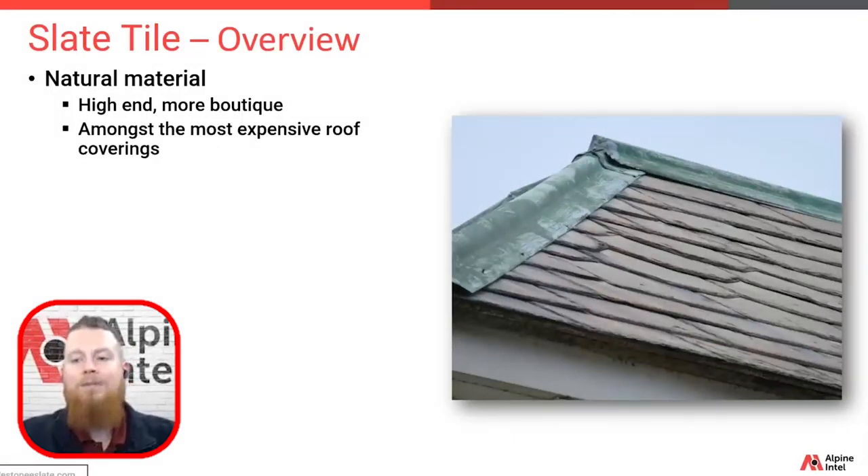Slate is a natural product and a lot of it is imported from the UK. You're seeing some of the slate in this photo here with copper ridges and hip materials. The flashings on these roofs are typically made of either copper or lead, and most of it is hand formed in some more traditional installation methods.